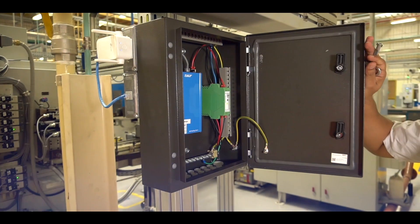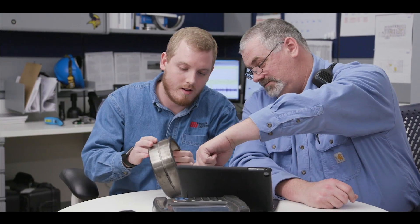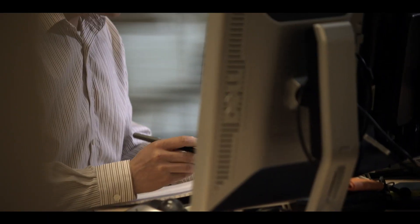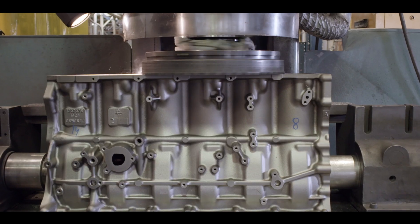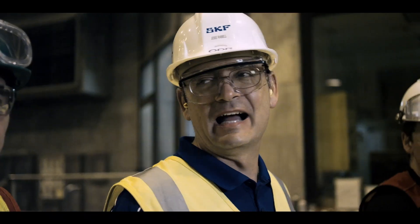By partnering with SKF, you gain access to these insights. We provide sophisticated data collection technologies and real-time analytics through our rotating equipment performance centers to enhance decision-making. We also help to improve your lubrication practices, optimize spare parts inventory, and improve supply chain management with our distributor partners.